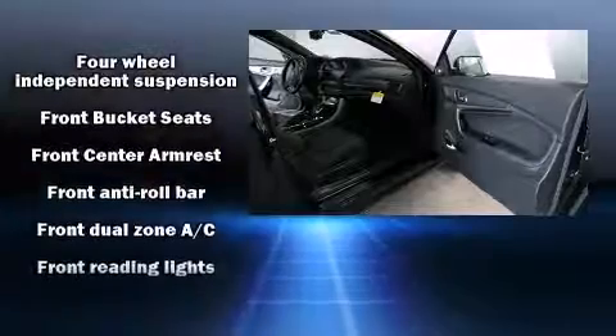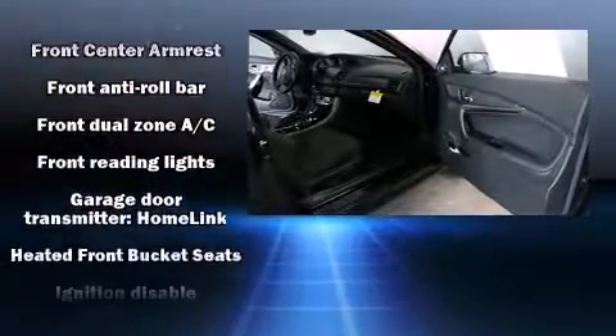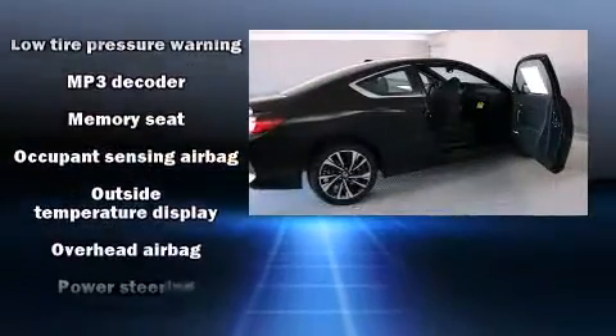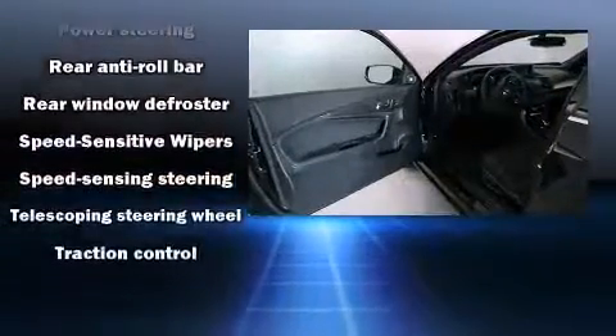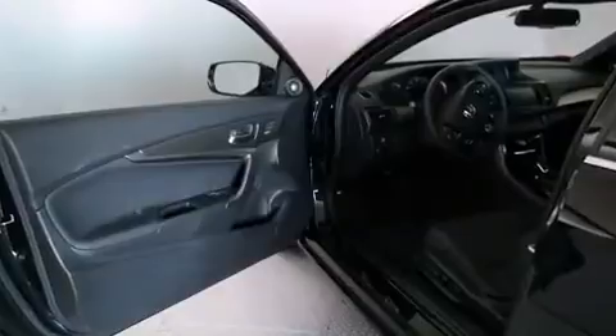Honda ensures the safety and security of its passengers with equipment such as head-curtain airbags, front-side impact airbags, traction control, a security system, and four-wheel disc brakes with ABS. Brake Assist technology provides extra pressure when applying the brakes.